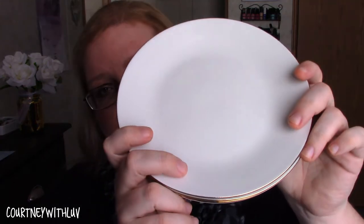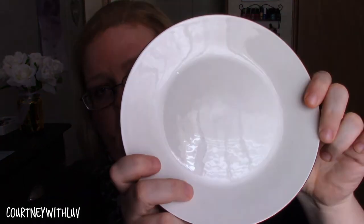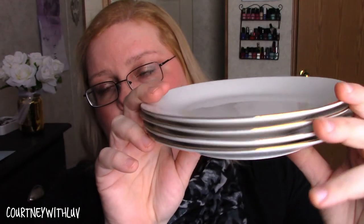Last but not least, I have these little dessert plates. They're white on the front with a gold accent on the side. These were originally $2.99 each and I got them for 30 cents. I picked up four of them.